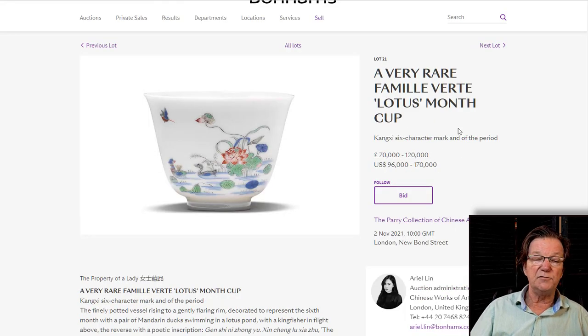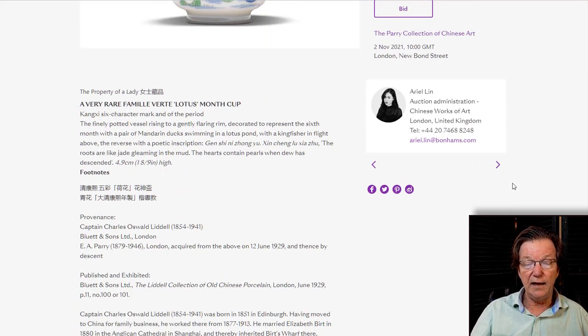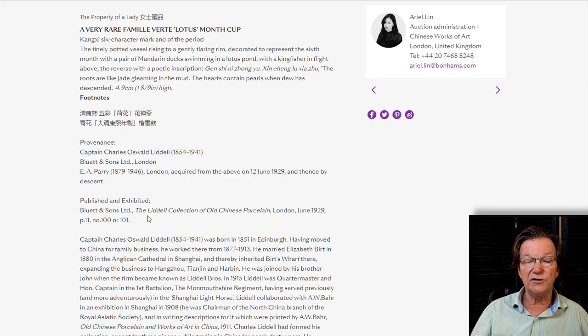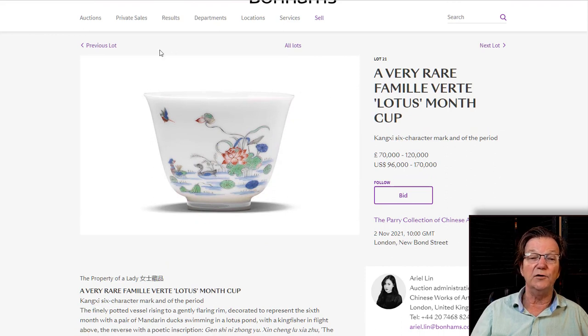The best porcelains the Perrys bought came from Captain Liddell. One of the Kangxi month cups — they paid about 10 pounds for these back in the day. They were part of an exhibition in June 1929, right before the crash. Captain Charles Oswald Liddell died in 1941, and Mr. Perry died in 1946 just a few years later. They were marketed as part of the Liddell Collection of Old Chinese Porcelain in London, though Liddell was really building collections to sell — he was also a collector, but there was some old-school marketing involved.